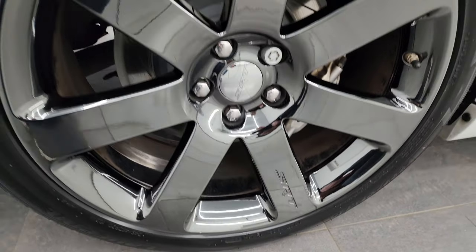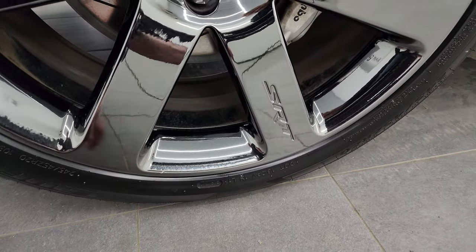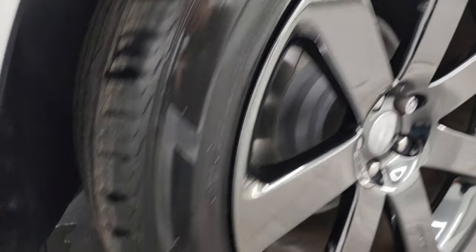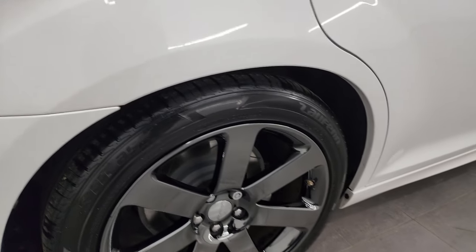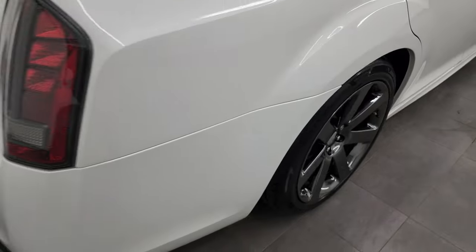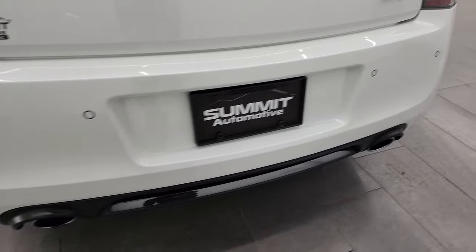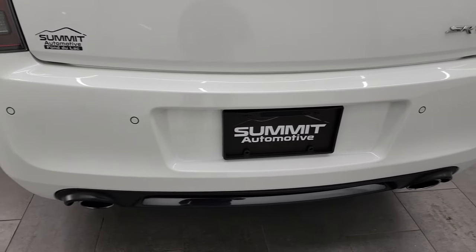The back wheel's in really nice shape. The only thing I saw is one tiny little nick right there — probably could be touched up. The back tires are brand new as well, and you get the slotted Brembo brakes with the slotted rotors back there. You get LED tail lamps, backup parking sensors, and chrome-tipped dual rear exhaust. The rear bumper's in fantastic condition — no major dents, dings, or cracks.